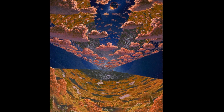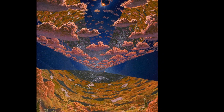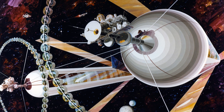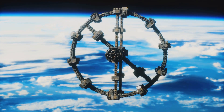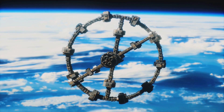So, can we engineer an O'Neill cylinder? The technology we need is still years, maybe even decades, away from being fully realized. But the concept is based on real physics and engineering principles, and the progress we're making in material science, robotics, and space technology brings us closer every day. One day, we might just see these massive, rotating space cities become a reality, providing a new home for humanity beyond Earth.